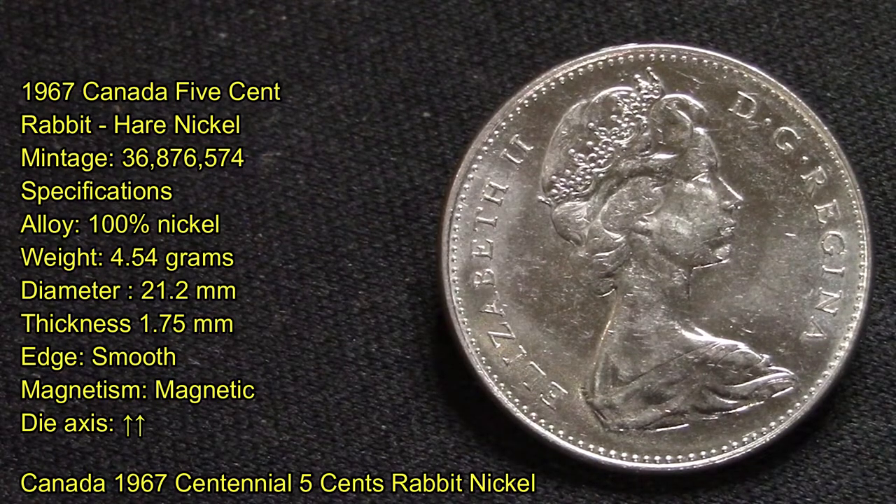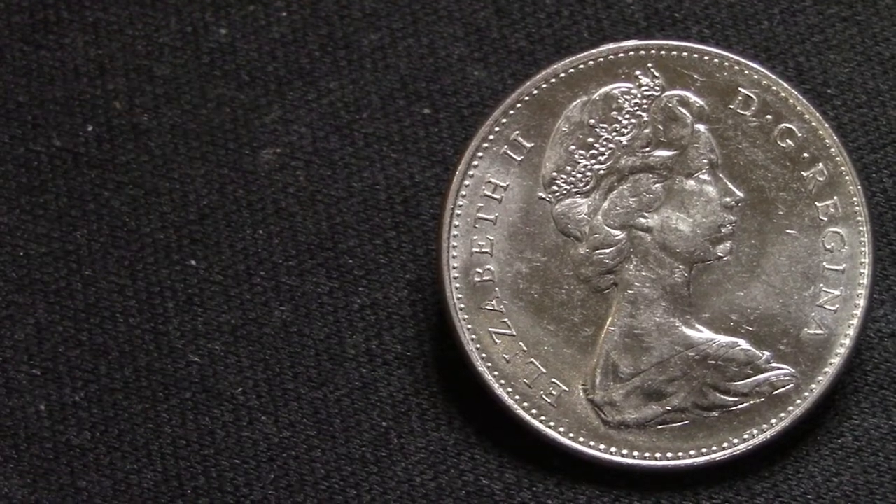This was produced for the centennial of Canada, from 1867 to 1967. It was part of a complete set of wildlife animal coins produced that year.